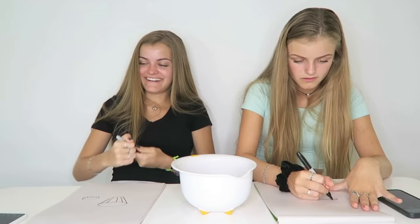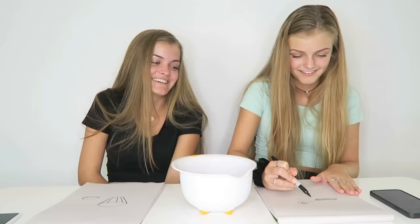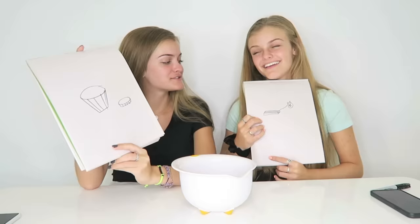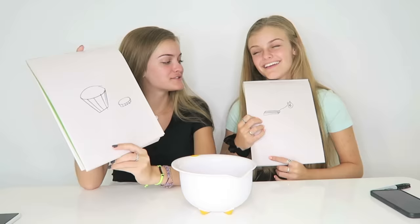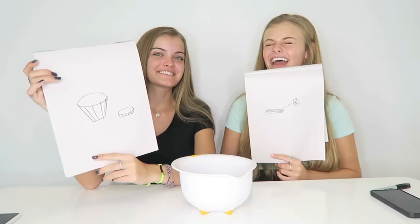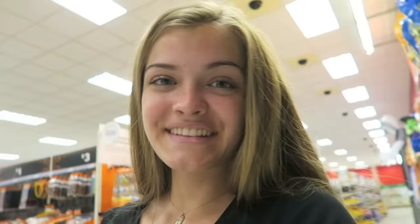After drawing, one host says her drawing makes no sense and she's upset. The other says she can actually tell what it is — she sees a little cat drawn next to a bar, which is clever. The other drawing looks like dog bowls or a popcorn bowl. With only 10 seconds, it was really hard. They head to the store to buy each other's candy.